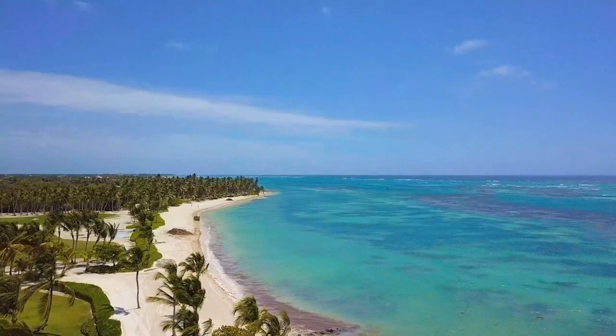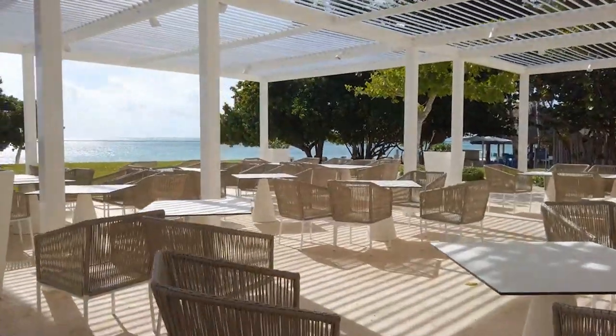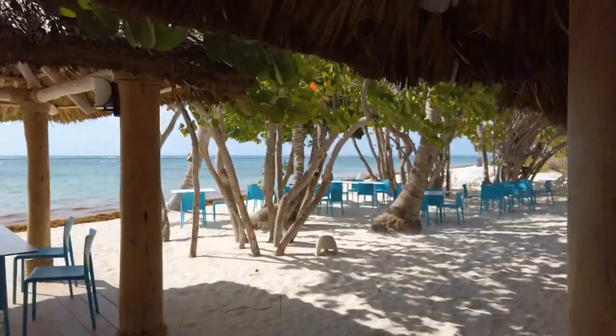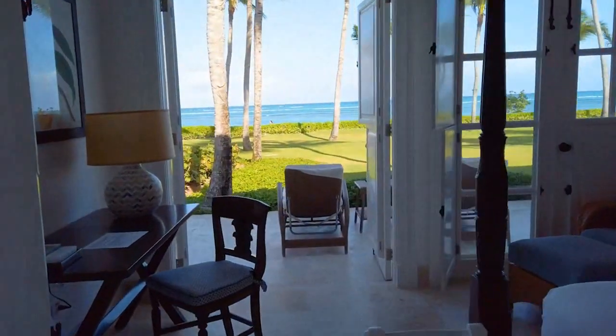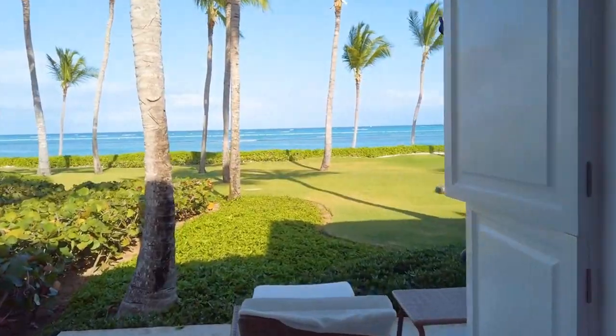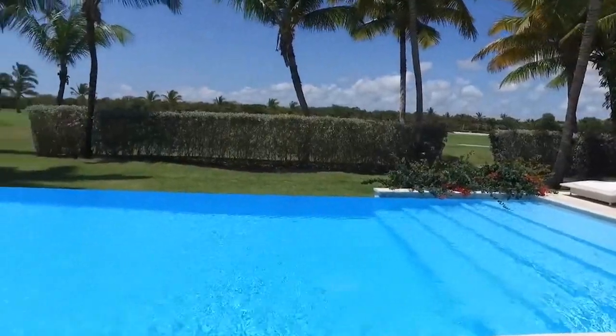The resort has 13 private villas designed by renowned fashion designer Oscar de la Renta, each with its own pool and a beautiful view of the sea. The villas are surrounded by lush tropical gardens and are just a few steps from the white sandy beach, creating a relaxing and peaceful environment for guests.